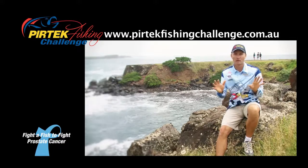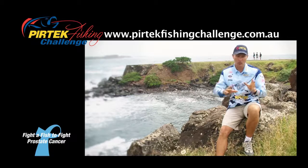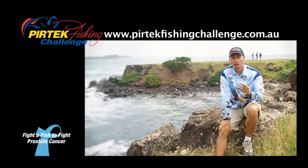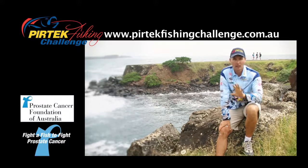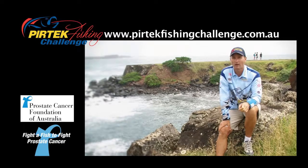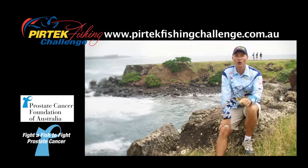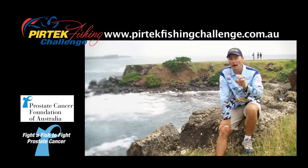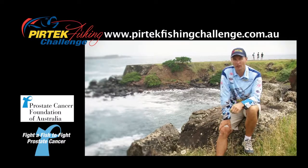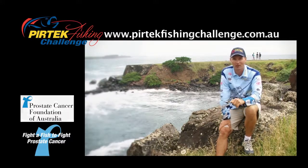We've still got great prizes for first, second, and third, and also for juniors first and second — thanks to all of our sponsors including Roman, Camping, Berkeley, Lowrance, Evinrude, and everybody involved in the Fishing Challenge. So it's really $130,000 in cash and prizes all being given away on April 15. There's no excuse — make sure you get involved in the Pertech Fishing Challenge, raising valuable funds and awareness for the Prostate Cancer Foundation of Australia. I'd love to see you out there. Don't forget: April 15 — get your mates involved.